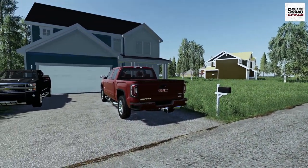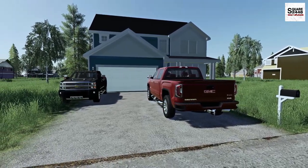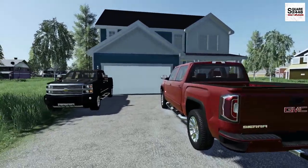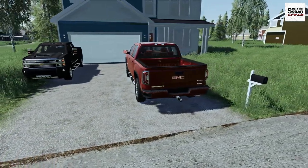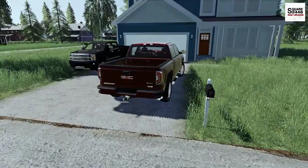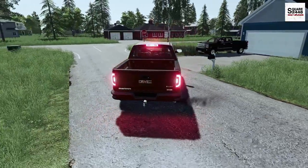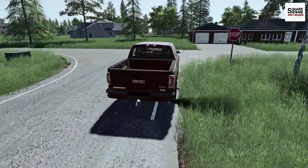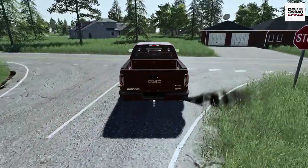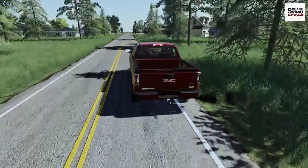Hello everyone, welcome back to landscaping. We'll be starting off the week doing some mowing, heading over to the shop this morning in the 2016 GMC 1500. Today we have 10 lawns on the list, a mixture of commercial and residential. We will be using the walker mower along with the utility trailer, and for the first time we'll be putting this GMC pickup to work.